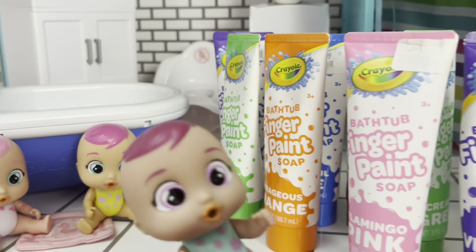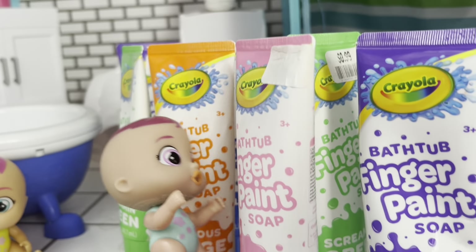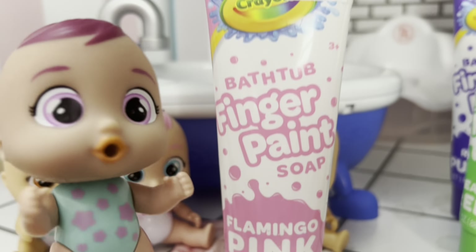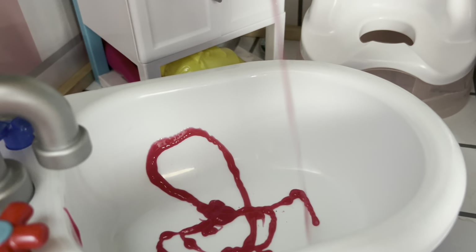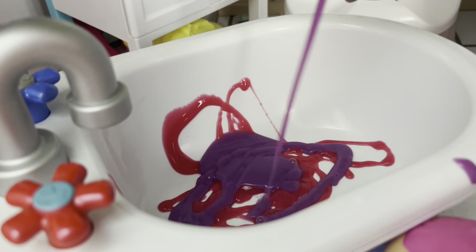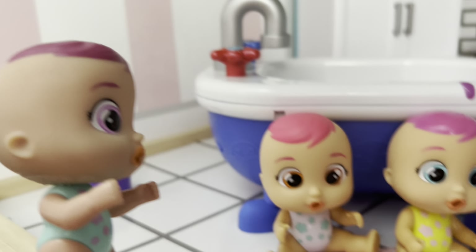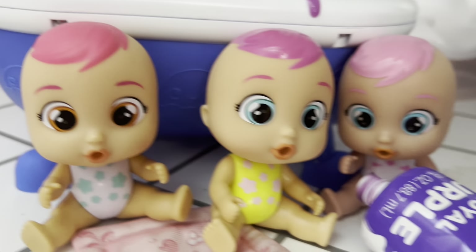Yeah! So let's start filling up the tub with bath paint. First I'm gonna add some flamingo pink — squirt it in the tub. Oh, this is like a hot pink! Okay, I'm gonna add in royal purple. Okay, here's royal purple. That's enough. Come on Daisy and Cat, add in some colors!